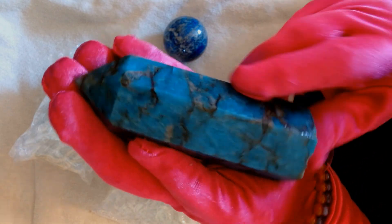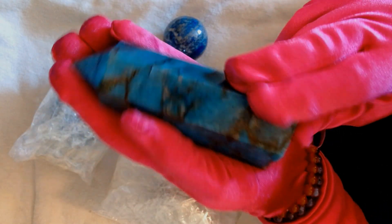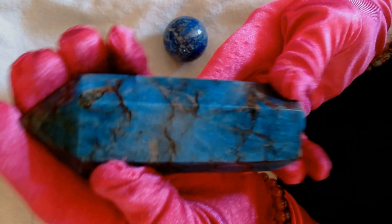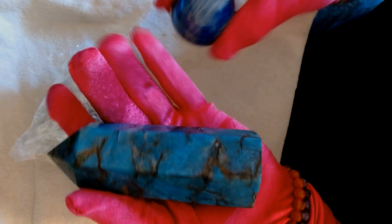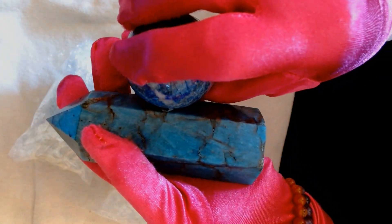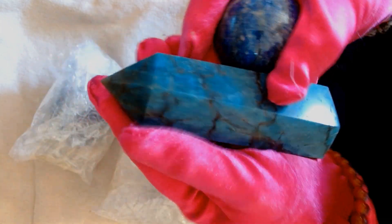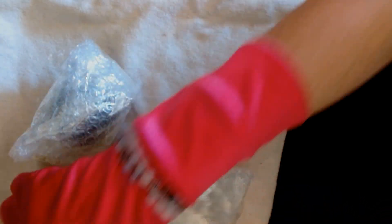Apatite - I can never pronounce it right, I'll spell it on my video. But they're very beautiful, blue color. They kind of go - this is a different type of blue. I bet they were sitting up on the shelf together, or maybe sitting with one of these other things. They try to kind of coordinate them together on the shelves.